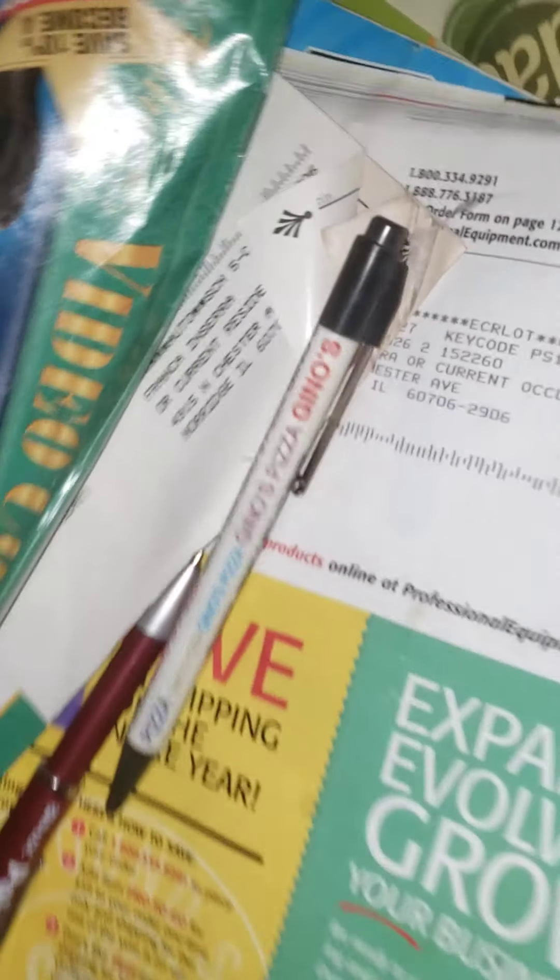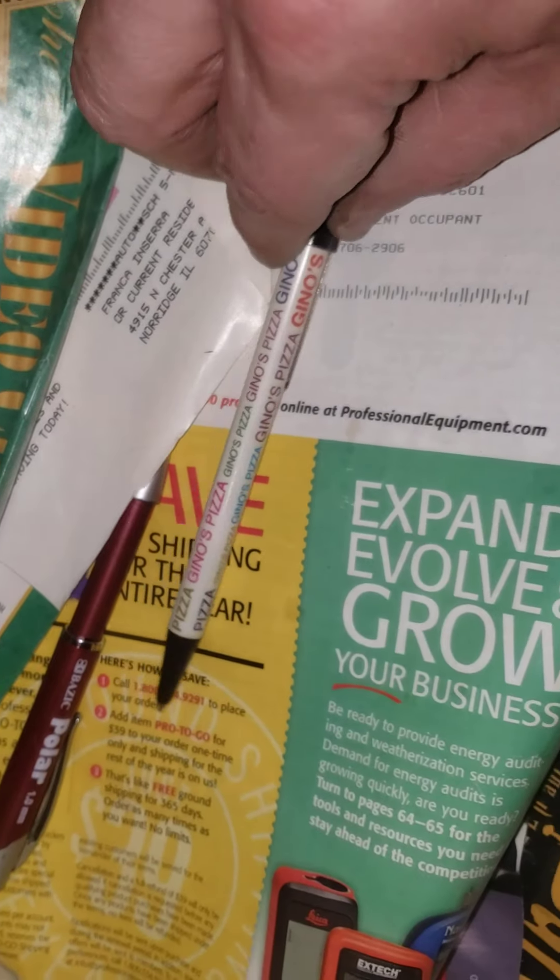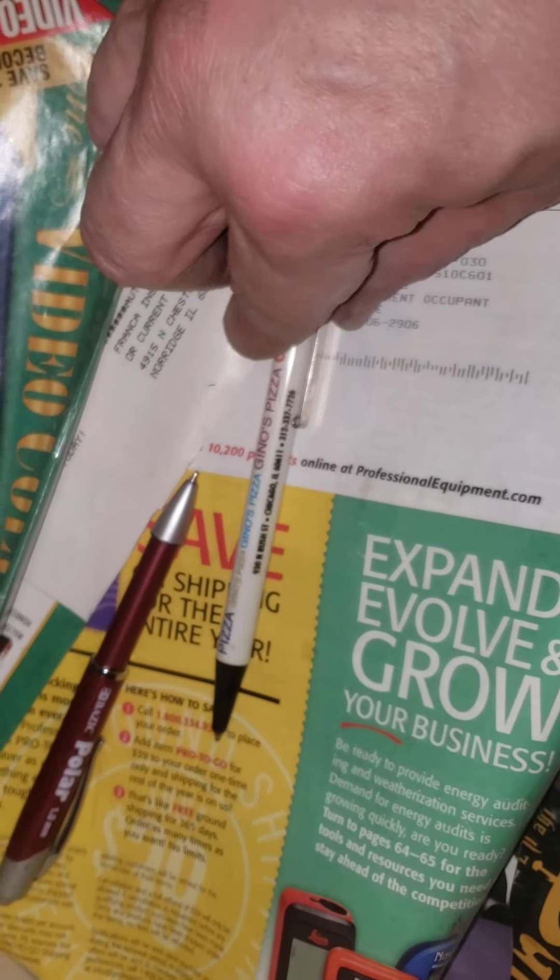Gino's Pizza, man — yeah, we had our own pens, we used to give them out for free.